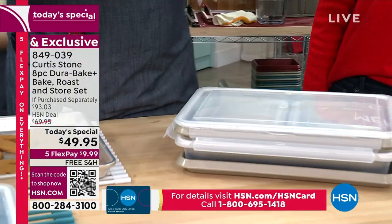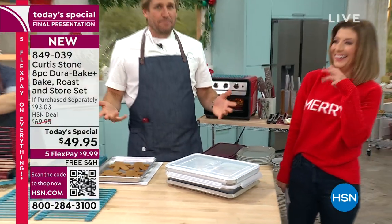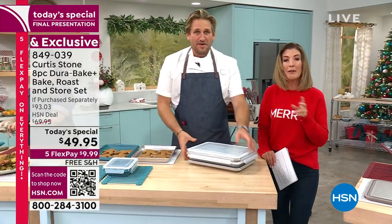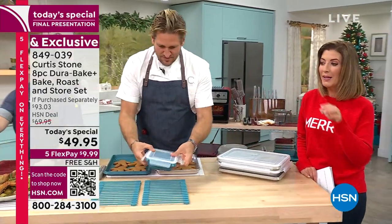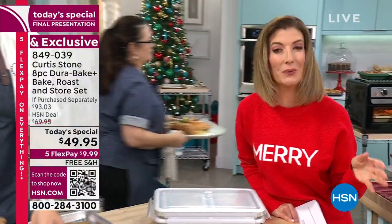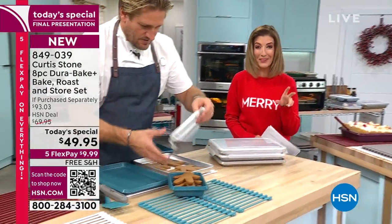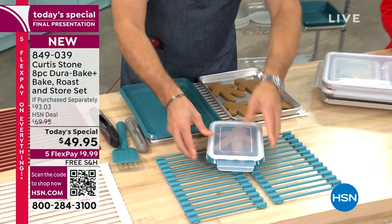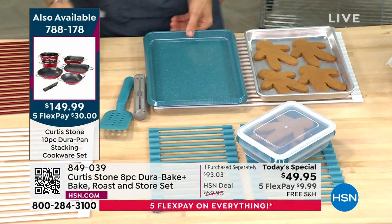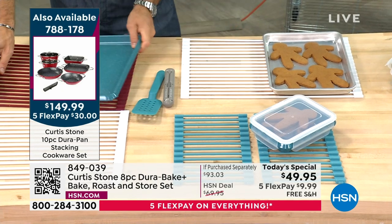Storage is important — nobody wants bakeware everywhere. Curtis jokes about the messy drawer full of seven bad sheet pans that all stick. If you get the bakeware and the upcoming 10-piece cookware set, you'll have an entirely new Curtis Stone kitchen for a total of two hundred dollars — and on flex pay that's like forty dollars. It's all free shipping, never done before.